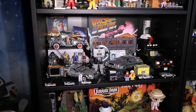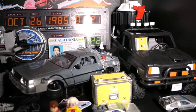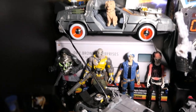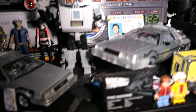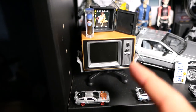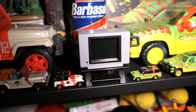Moving on to my other Back to the Future shelf, this is primarily my vehicle shelf — mostly all the different versions of the DeLorean as well as the pickup truck from the movie, little accessories, Ready Player One figures since they're related to Back to the Future, and other random Back to the Future stuff. This license plate is new from the NECA accessory pack. This little gadget TV actually plays scenes from the movie — I did a whole review on it. I have one for Back to the Future and one for Jurassic Park.